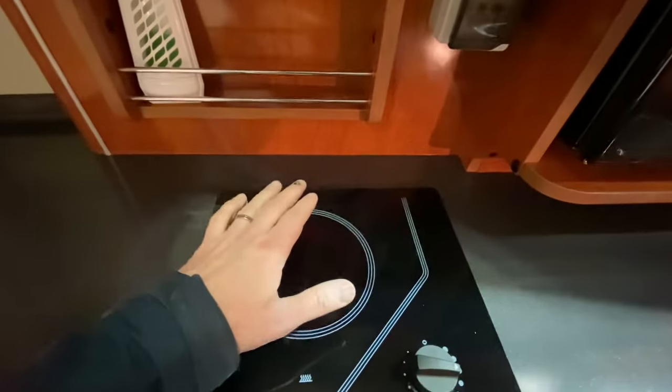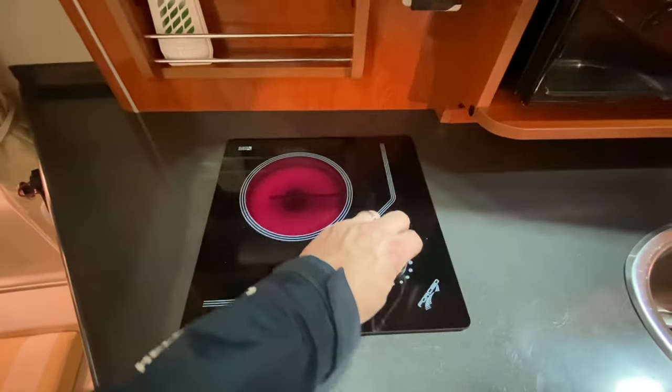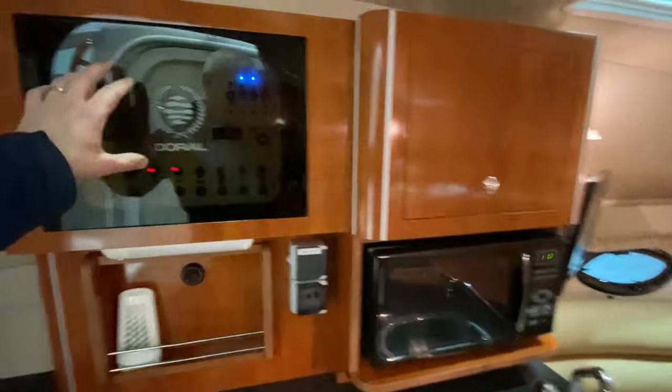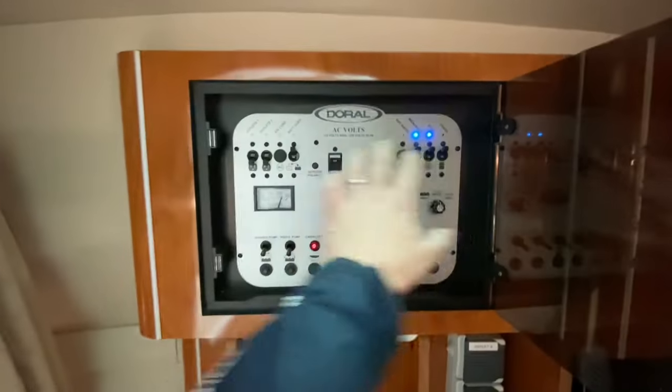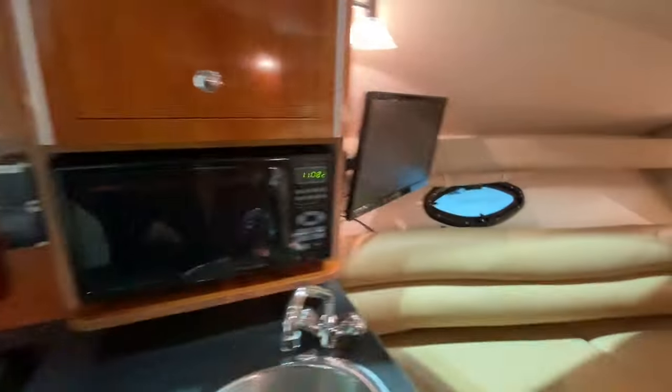The galley has a solid surface countertop, a little electric induction hob, and a microwave oven here — all in perfect condition, getting warm, working perfectly. This is the heating controller — the Webasto heating switch panel for all your 240-volt equipment and your 12-volt stuff. Nice stainless steel sink with hot and cold running water.